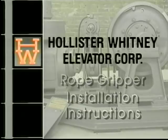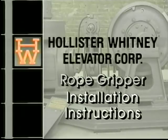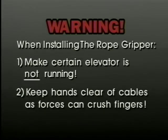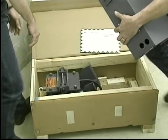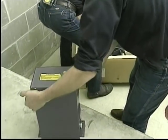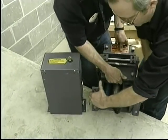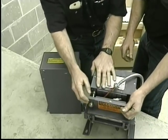This video demonstrates the ease of installation of the rope brake. In this case, we will be showing the installation of the Hollister Whitney Model 600 rope gripper. You will find written instructions packed with each rope gripper. Warning: when installing the rope gripper, one — make certain the elevator is not running; two — keep hands clear of cables, as forces can crush fingers. This video shows the rope gripper Model 600 being installed on an already existing overhead traction elevator.